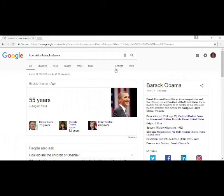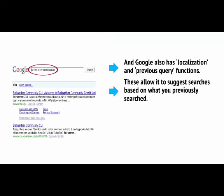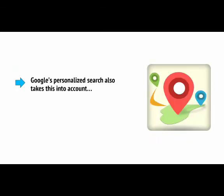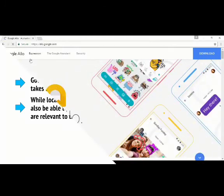This is what allows Google to use its quick answers box. Ask Google 'how old is Barack Obama?' and it won't just bring up a website — it will tell you. Google also has localisation and previous query functions, allowing it to suggest searches based on what you had previously searched for. For example, if you often research a particular celebrity, in the future Google might recommend searches relating to that celebrity. Google's personalised search also takes this into account, while its local search ensures it will also find results that are relevant to the area you're in. All of this combines when you use Google Now via voice search, through Google Allo, or Google's new Pixel phones.